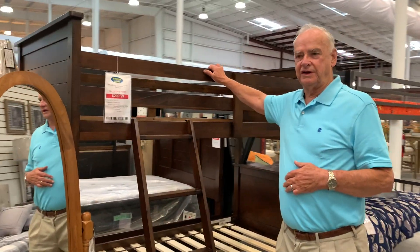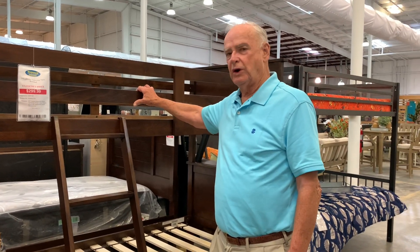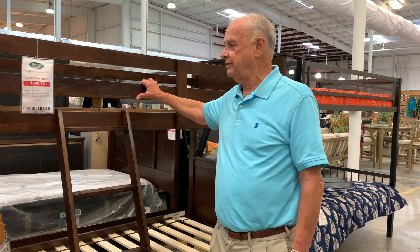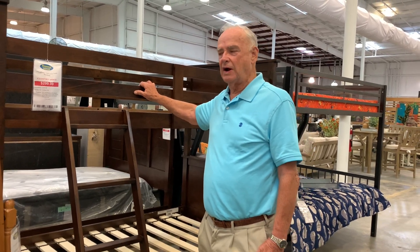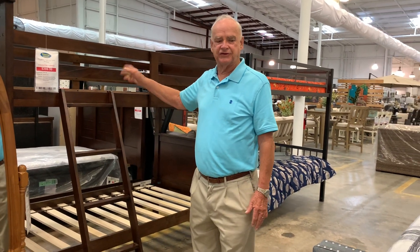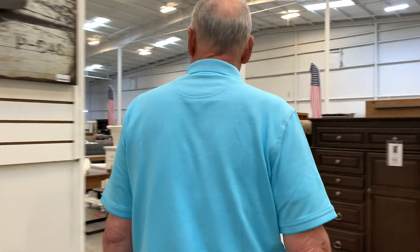This is another great deal here at Woodstock Furniture. We got this twin over twin bunk bed, folks — regular $699. You can buy it today for $299. That is a great closeout deal. $299 on a twin over twin bunk bed. We just got a few left, so come in and check it out.